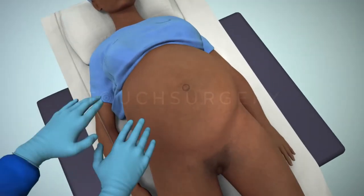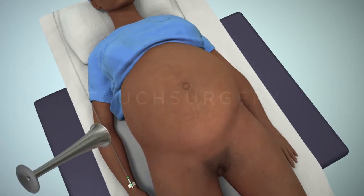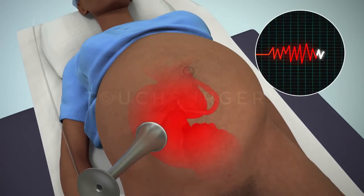When the patient arrives in the theater, the surgeon will feel the patient's abdomen to help determine the position of the baby. They will also listen to the fetal heartbeat.